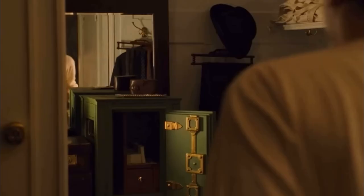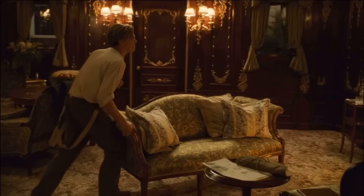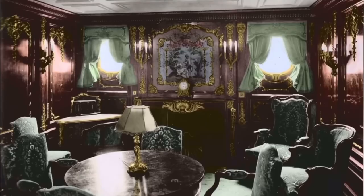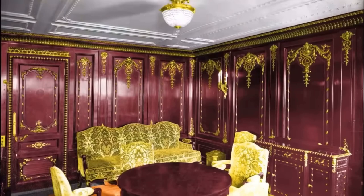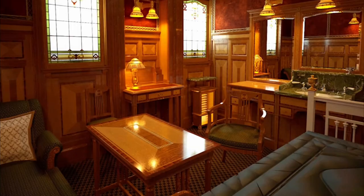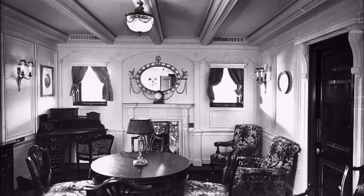The suites contained two large bedrooms, two walk-in wardrobes, a private bathroom, a laboratory, and a spacious sitting room. The sitting rooms allowed you to receive small parties of guests. They featured a fake fireplace, large card table, plush sofas and chairs, sideboards, and writing desks.